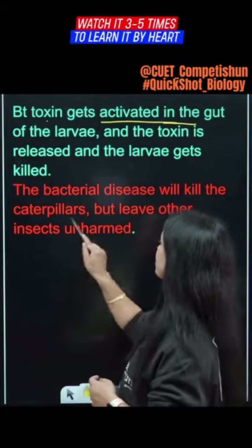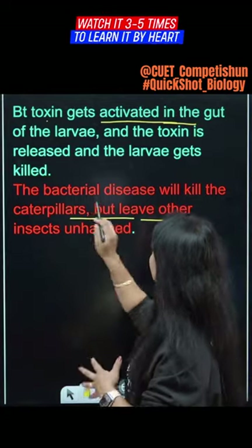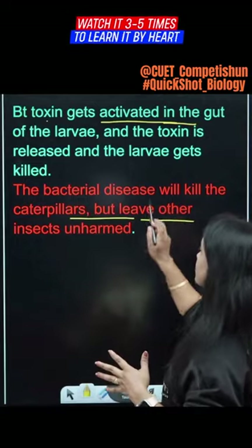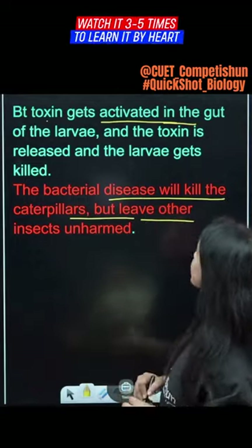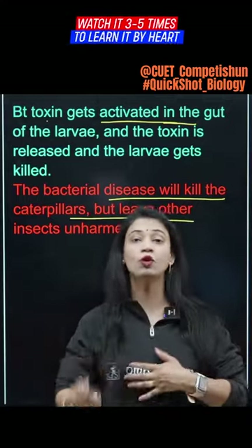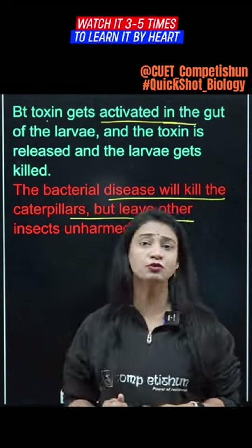The bacterial disease will kill the caterpillars but leave other insects unharmed. So they don't harm everyone — they harm only selected pests. This is the holistic approach.